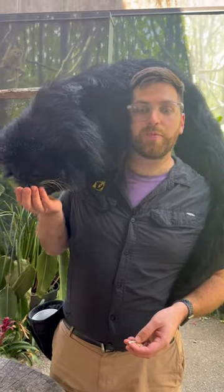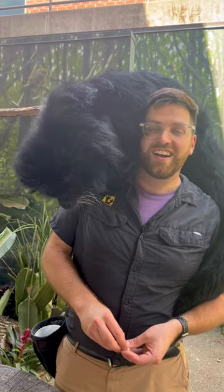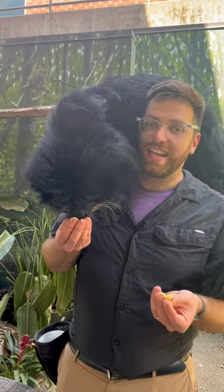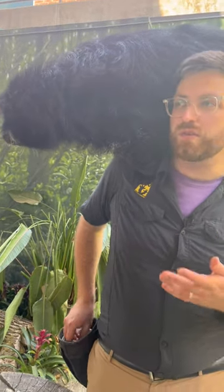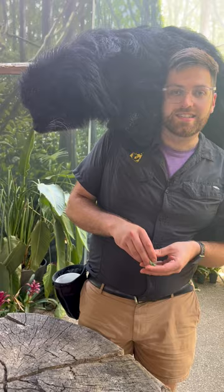Hi everyone, my name is Jake and we're back with Wilbur our Binturong. Wilbur here loves bananas — that's what he's eating right now. He's got really coarse, bushy fur that feels kind of wiry. He's got really great adaptations to help him climb around the rainforests of Southeast Asia.